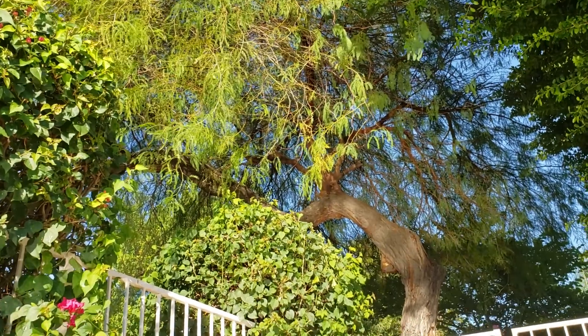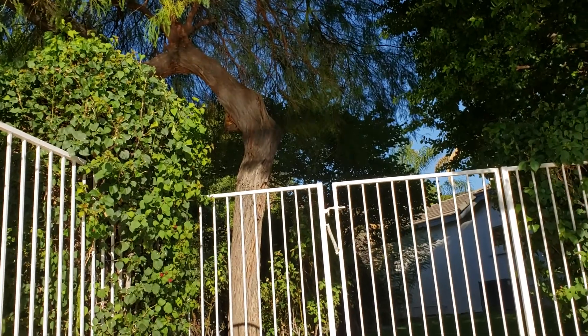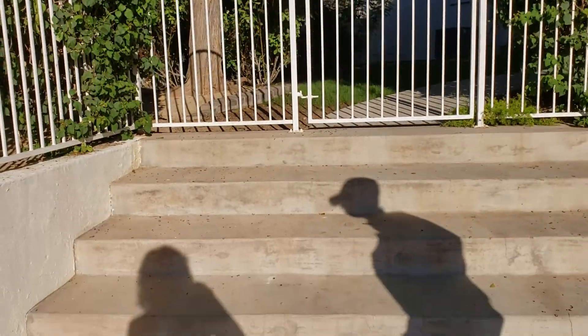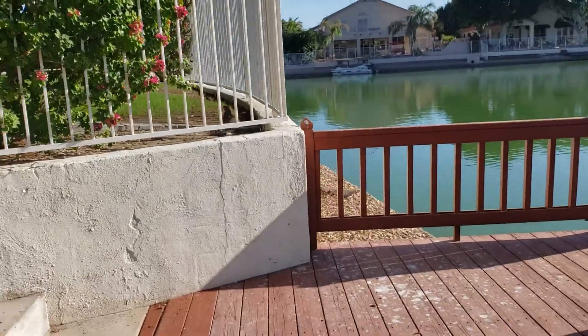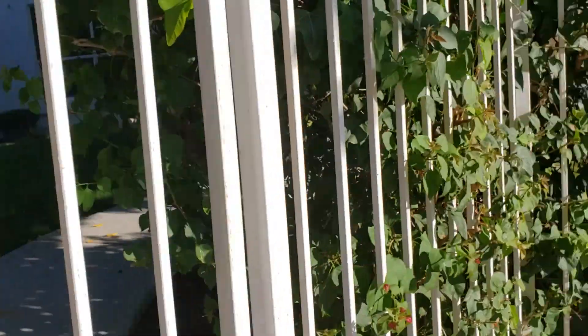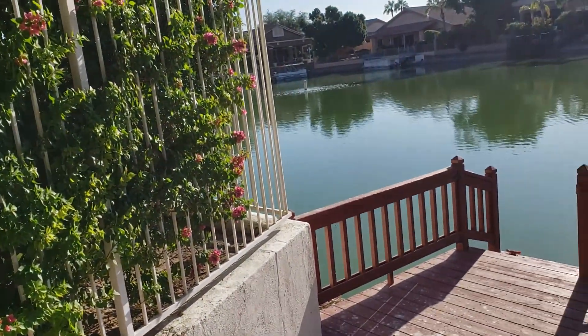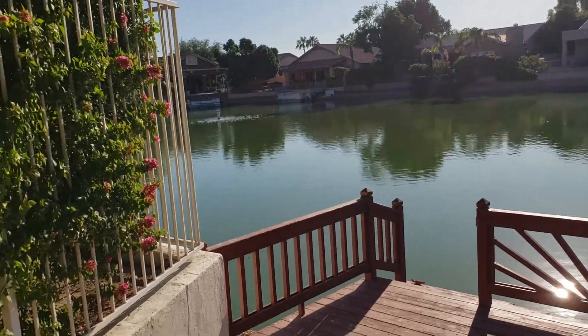That could be a mesquite tree — I'm really not good at those, but it does look like mesquite. I mean, this is really hot over here right now. But it's a beautiful day.